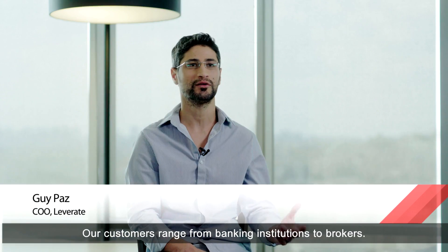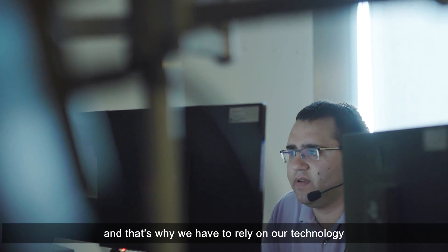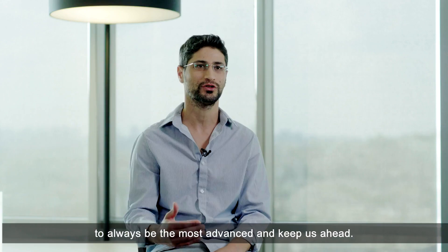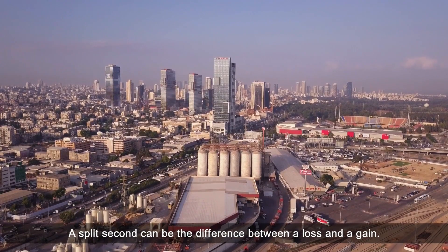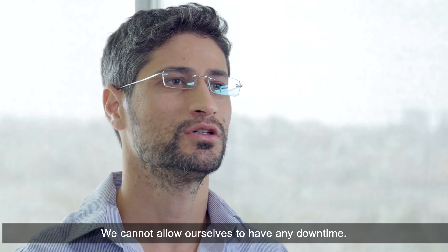Our customers range from banking institutions to brokers. It's a dense and competitive market and that's why we have to rely on our technology to always be the most advanced and keep us ahead. A split second can be the difference between a loss and a gain. We cannot allow ourselves to have any downtime.